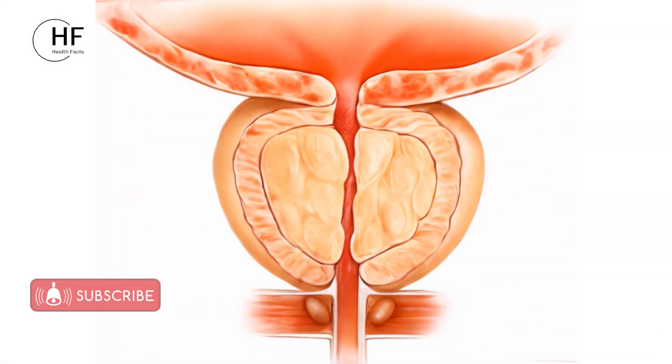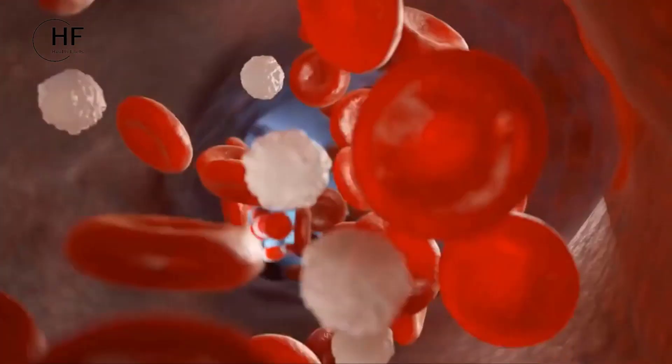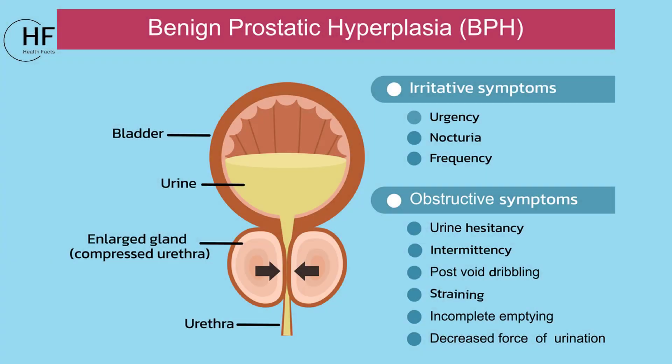For aging men, a common concern is an enlarged prostate. Garlic's inflammation-reducing abilities, coupled with improved blood circulation, have been shown to offer relief from BPH symptoms.